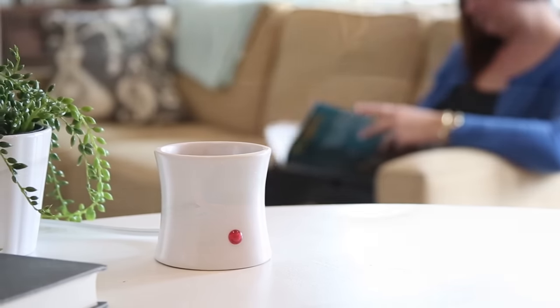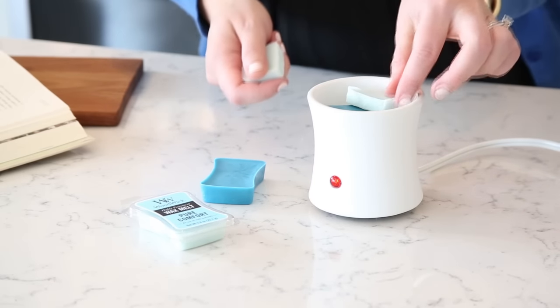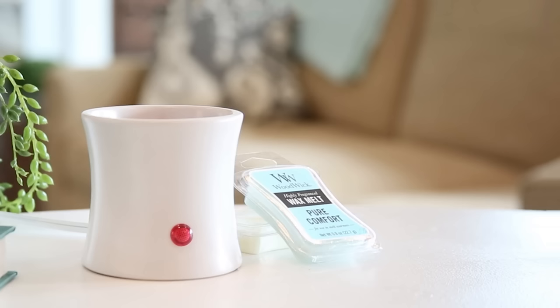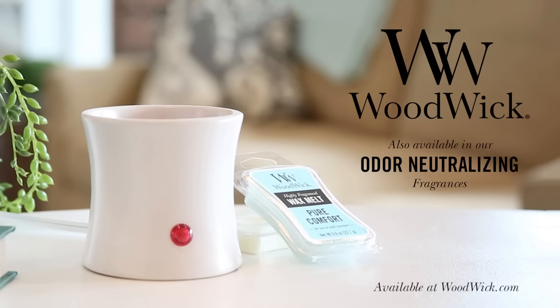The charming Hourglass Melt is the perfect size for trying new scents. You can even mix and match them to create a unique fragrance experience. Woodwick Mini Wax Melts, premium home fragrance without the flame. Also available in our specially formulated odor neutralizing collection.